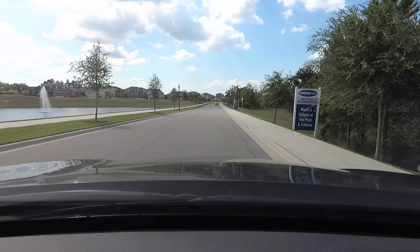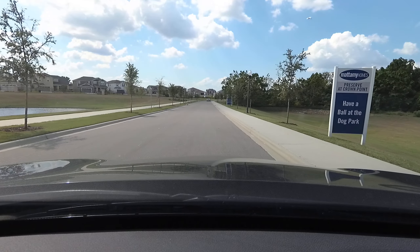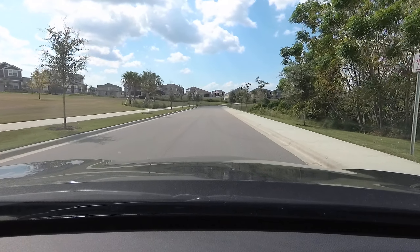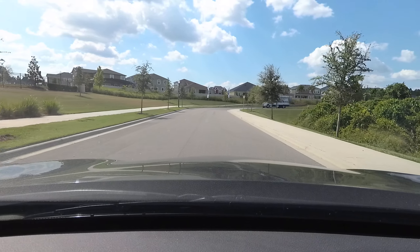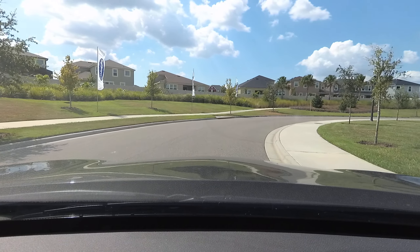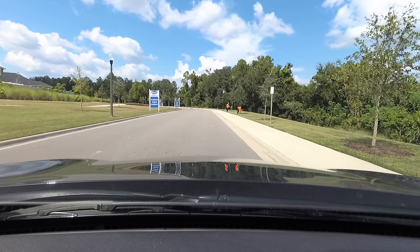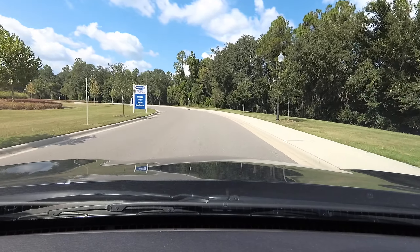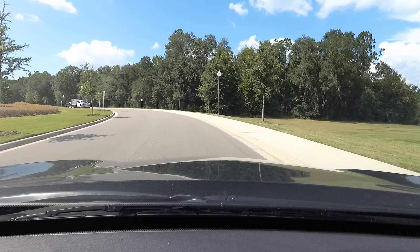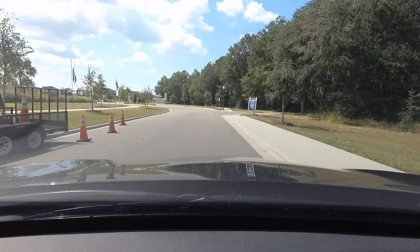Hey everyone, this is Richard Noto, realtor and home inspector. I am in the Preserve at Crown Point, a Mattamy Homes community over in Ocoee. This is another one of my drive-throughs so you can see the area from the view of the windshield. If you happen to live someplace far away, you can see it before you head out. I offer home buyer incentives, but you have to contact me first before you head to the home builder — that'll save you some extra money.